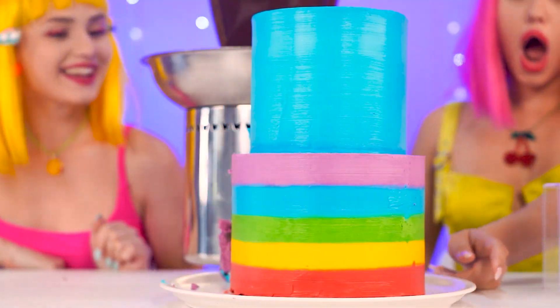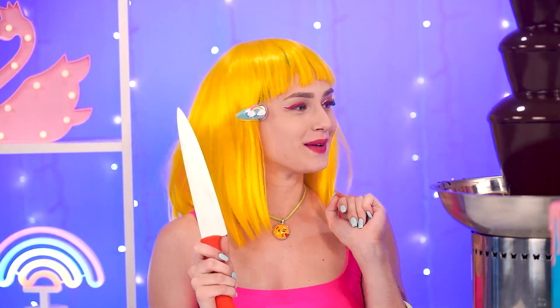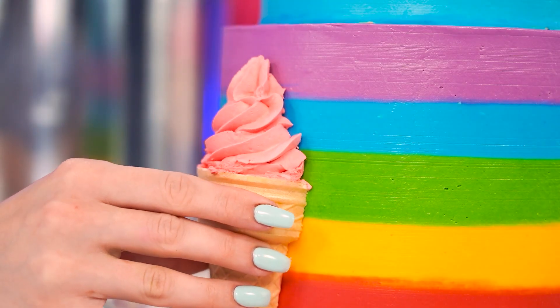Ice cream cake! Tracy, you amaze me! What a wonderful idea — let's decorate the sides too! Slice! Just like that — two halves! On to the cake they go!